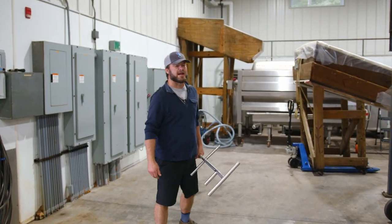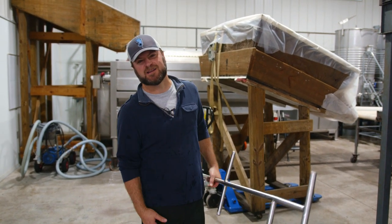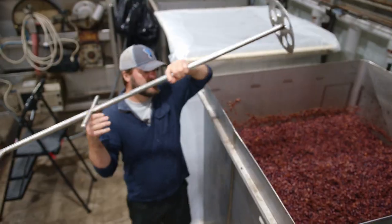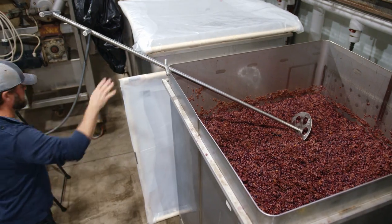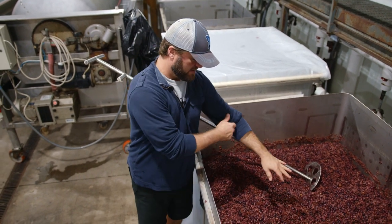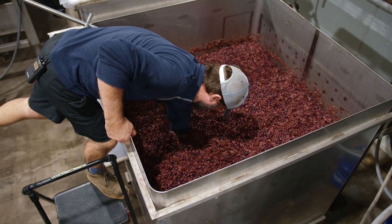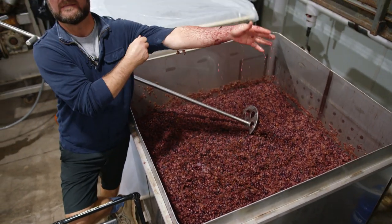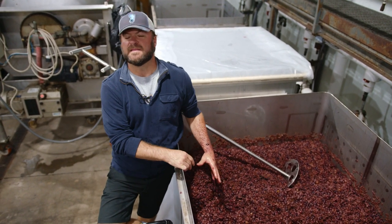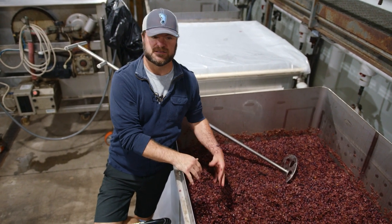As grapes start to ferment, they are anaerobic. The yeast that are fermenting the sugars — turning sugar to alcohol, which is what most people care about with wine — they don't need oxygen. So this is a fermentation. The grapes have all floated to the top and formed a cap. I'm putting my hand through here and I'm getting to wine right about there — that's about how deep the cap is. The cap has the grapes, and in the grapes are all the flavors, the tannins, everything good that gets into your wine.